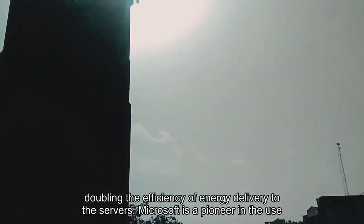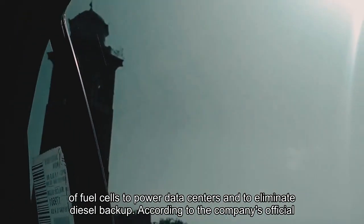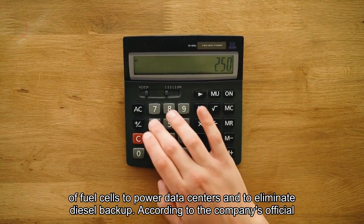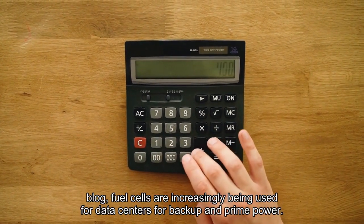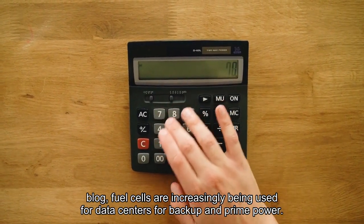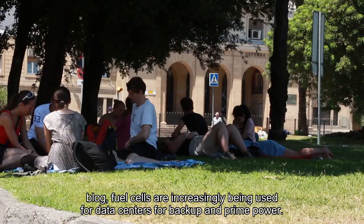Microsoft is a pioneer in the use of fuel cells to power data centers and to eliminate diesel backup. According to the company's official blog, fuel cells are increasingly being used for data centers for backup and prime power.